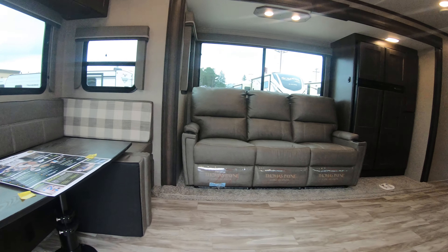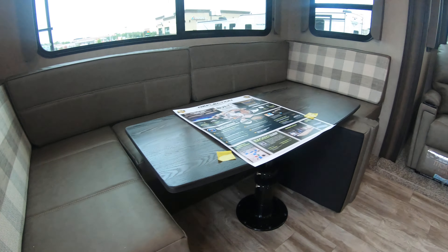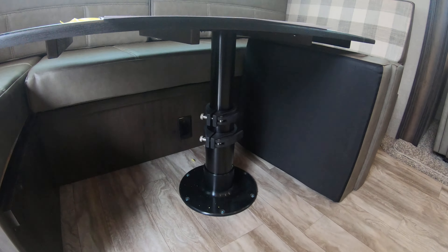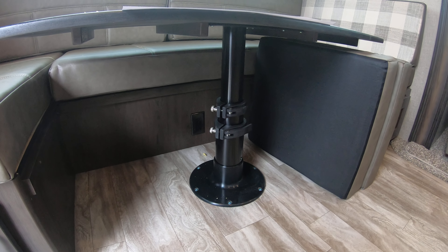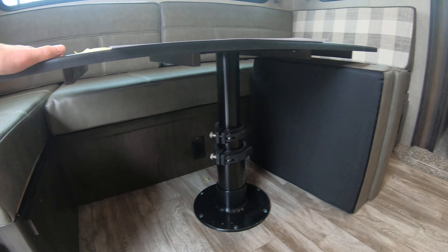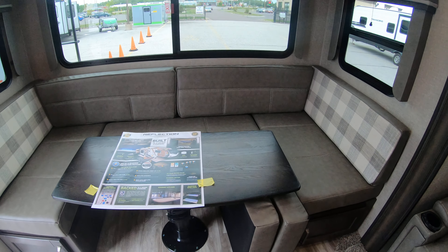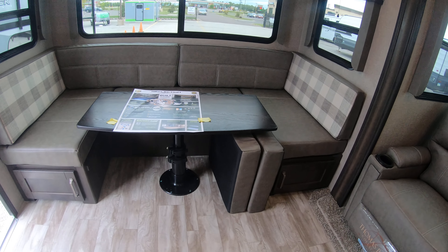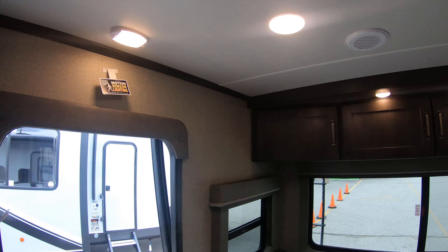You have a rear dinette with storage underneath. That pedestal table is one of the biggest and strongest pedestal tables across the board in the market. We have it lowered here — this does make into a bed, as you can see how that would work. You have your extra cushions there as well, and great storage up top.